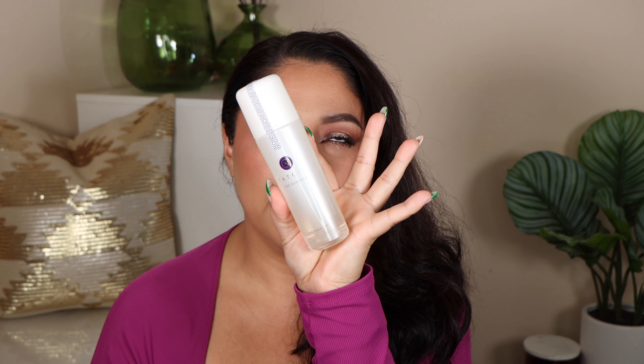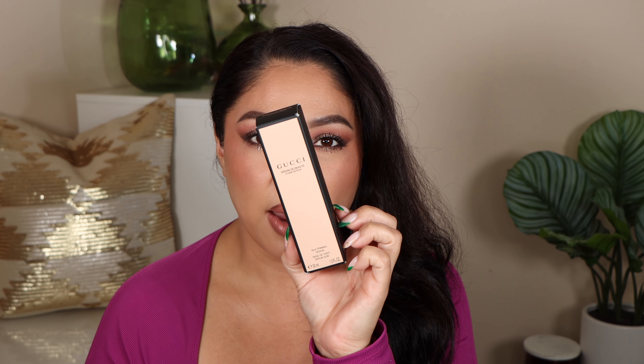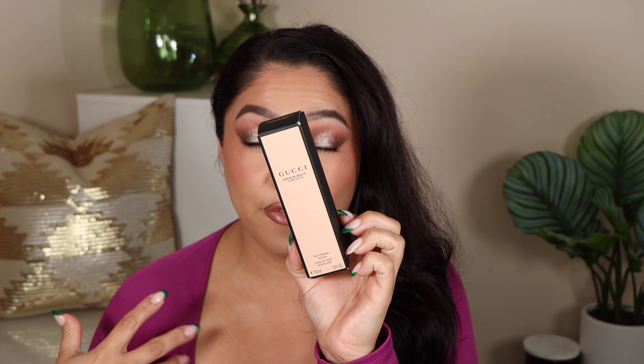The next product is from Tatcha — it's the Essence Water, a skincare product that has been on my love list for a very long time. I always have essence waters, either from Caudalie or now Tatcha. I definitely need some kind of liquid before my serums — that's how I do my skincare at nighttime. This bottle looks absolutely luxurious and I'm really excited to incorporate it into my routine tonight.